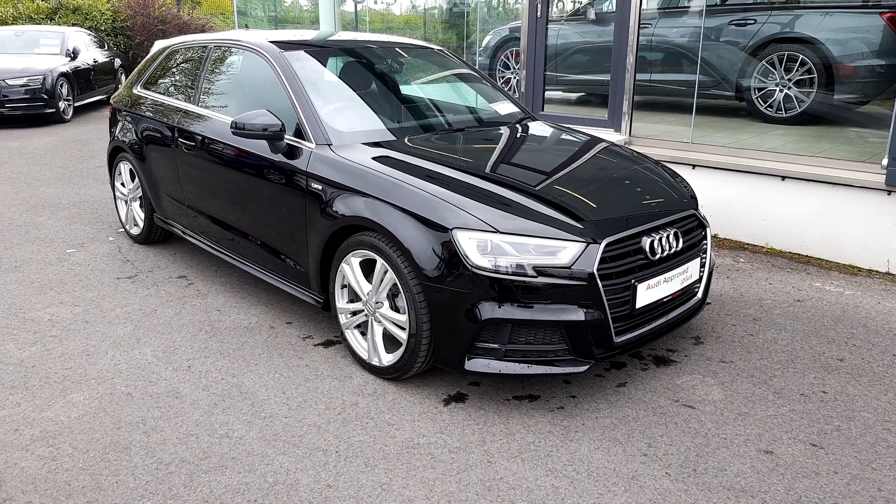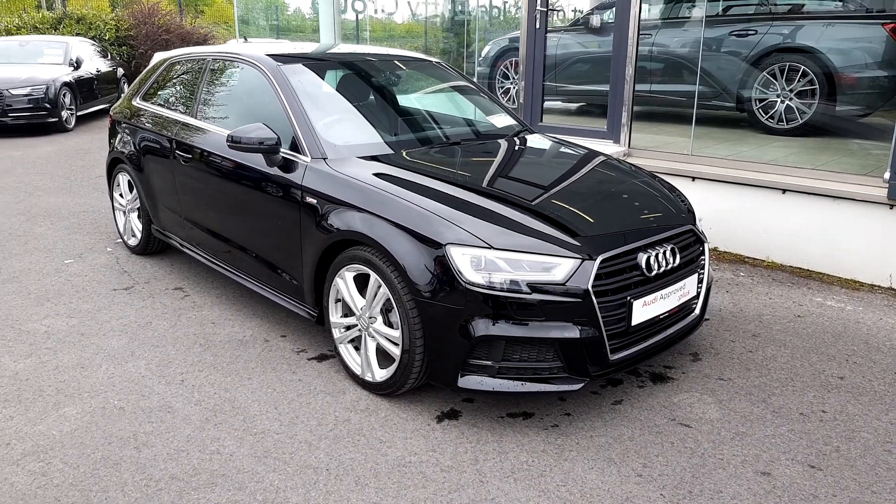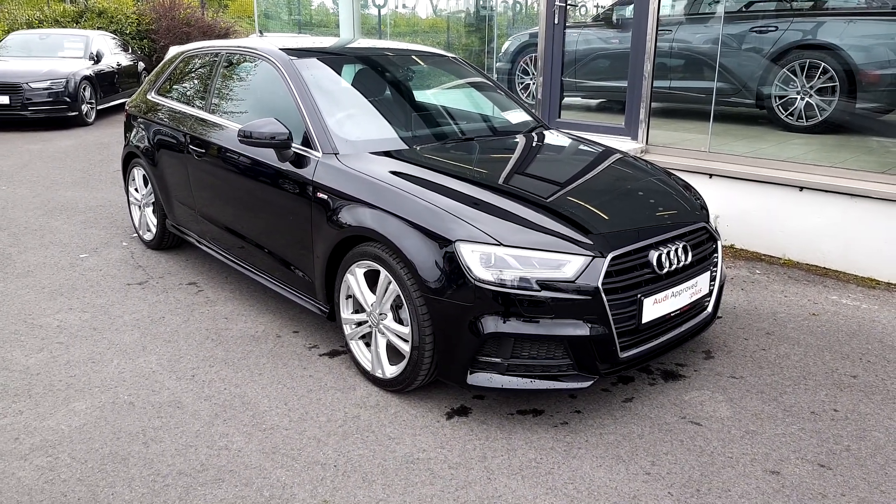For more on this lovely Audi A3 S-Line, please contact us on 041 213 6200. Thank you.